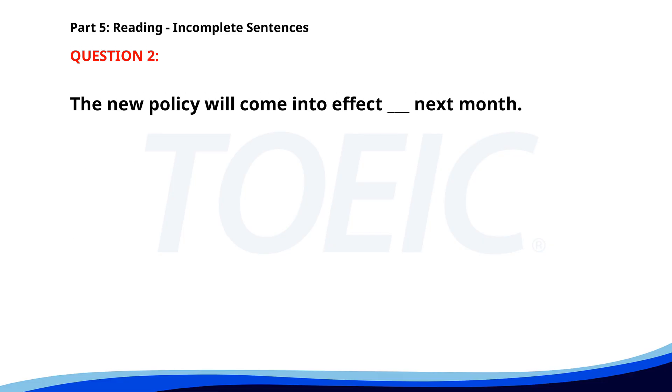Number 2. The new policy will come into effect ___ next month. A. In. B. By. C. On. D. At. The correct answer is C: On.